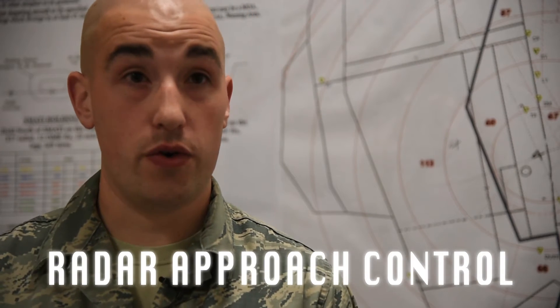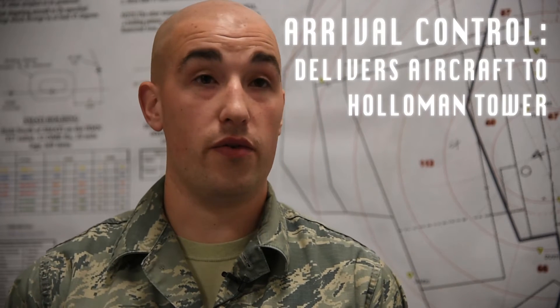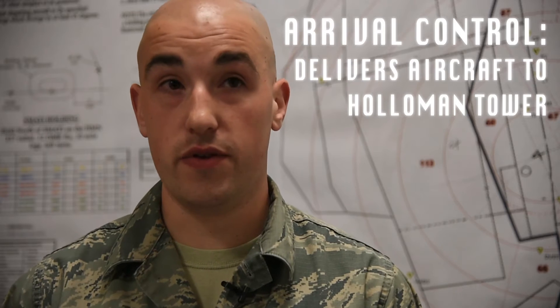RAPCON stands for radar approach control. It consists of an approach control, a departure control, and an arrival control. Basically, the tower is going to hand us off a departure. The departure control works that aircraft outbound to the next approach control or center. The approach control, whenever that aircraft is returning, works it inbound back into Holloman. As they continue to descend lower and lower, they'll hand off to the arrival control, which works that aircraft into Holloman tower.